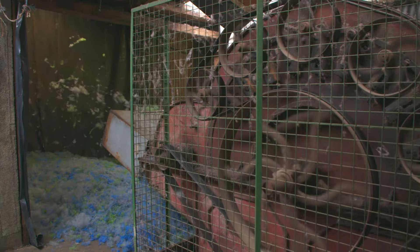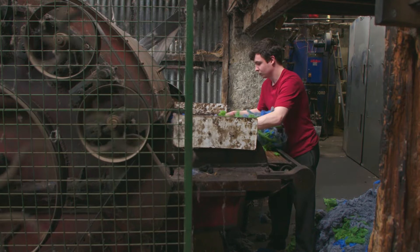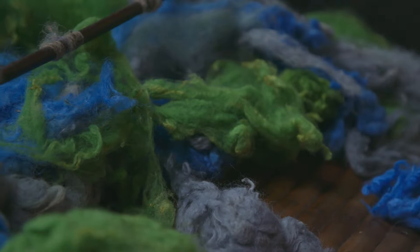Once the wool reaches the mill, it's hand sorted and dyed into 13 colours. These colours are then blended to create a range of different shades. We've dyed into really vibrant green, red, yellow, purple, black — and essentially that becomes our painting palette.